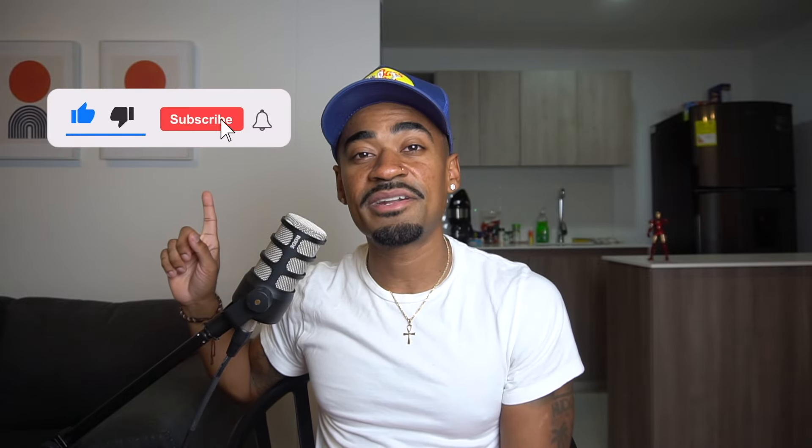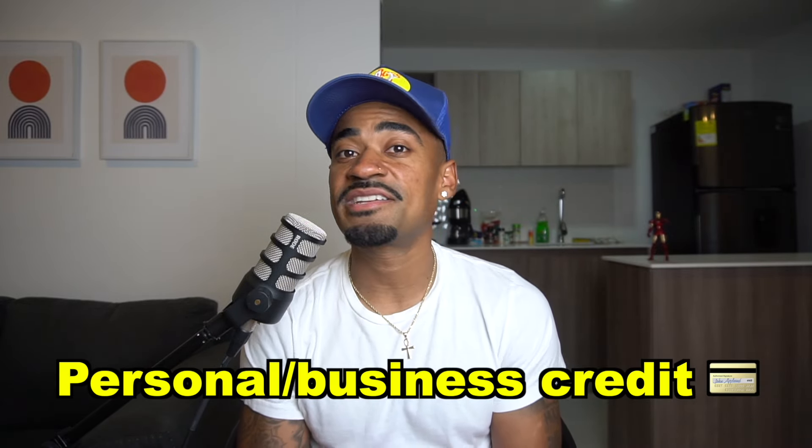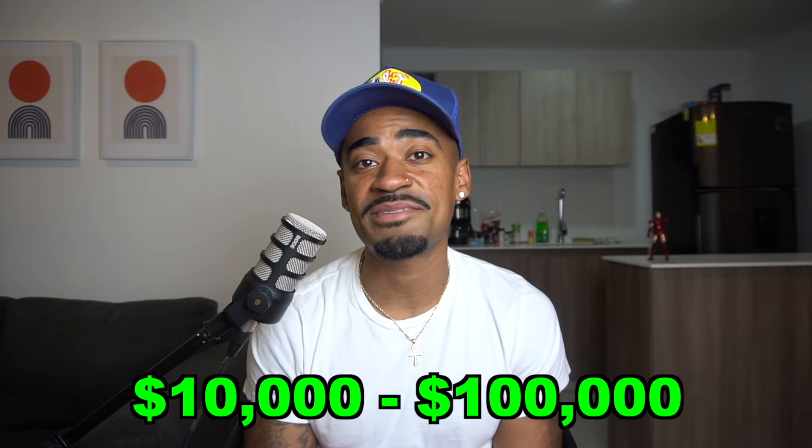If you guys made it to the end of the video, I truly appreciate you. We were at 25,370 subscribers at the time of this recording. I do post weekly videos, so if you haven't yet, don't forget to hit the like button, subscribe to the channel, and hit the notification bell so you get notified every time I post a new video. We talk about personal and business credit, real estate, mortgage loan programs, and other financial related topics. I'm also a licensed realtor and a licensed mortgage loan originator, so if you have any questions about real estate, all my information is in the description below. Thank you guys so much for watching, and I'll see you in the next video.